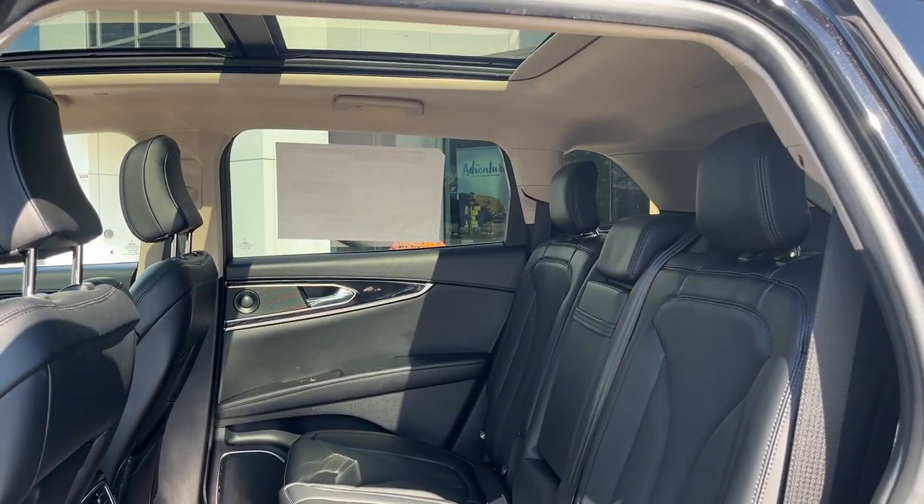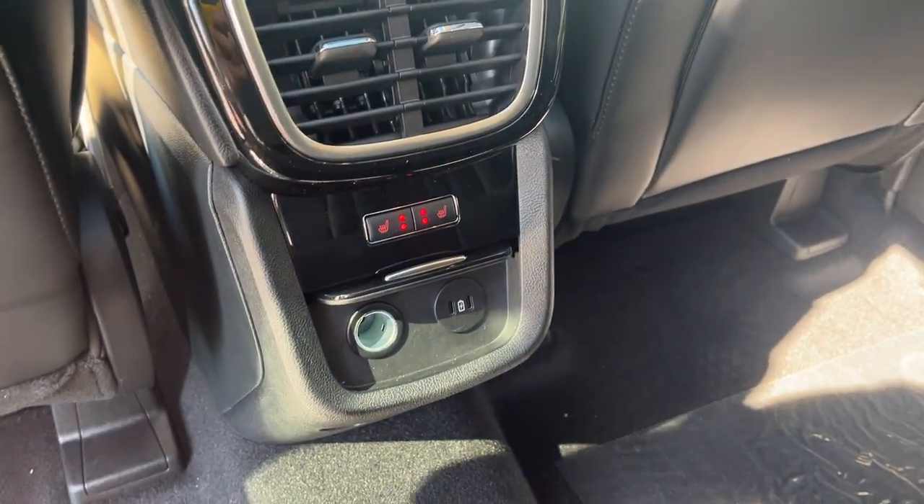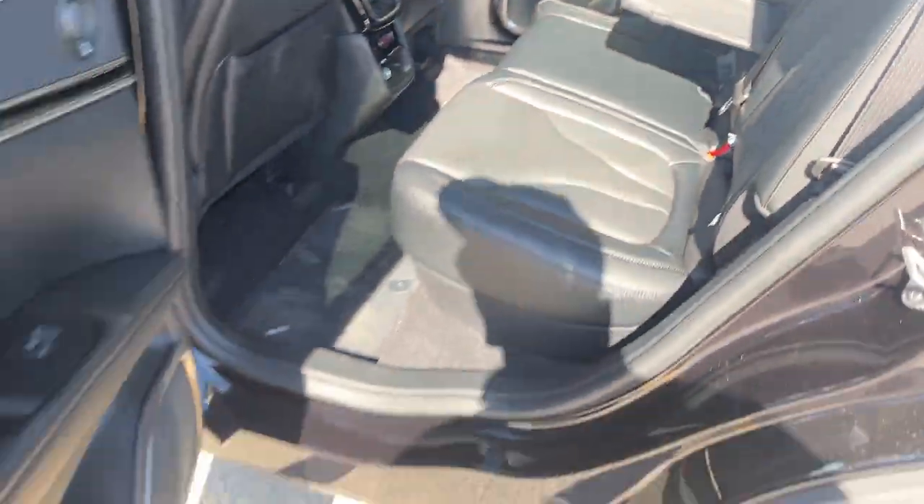Really nice ebony perforated leather interior with really comfortable seats in the back that are heated, and the roof extends all the way to the back there as well. You have your heated seat controls, USB ports, a 12-volt outlet, your own climate vents, and some cup holders which fold down from the center seat.